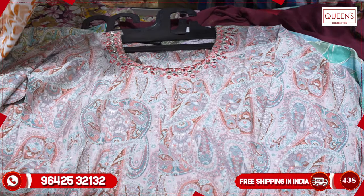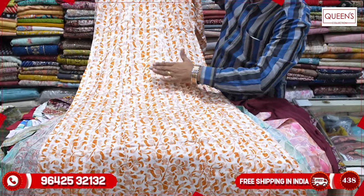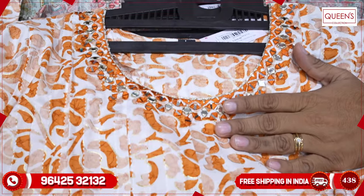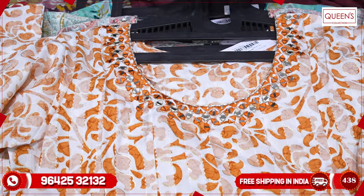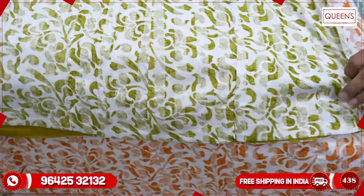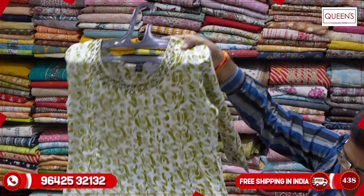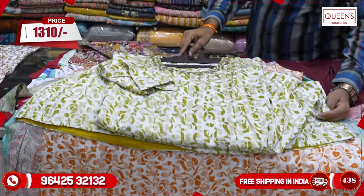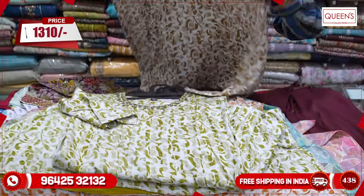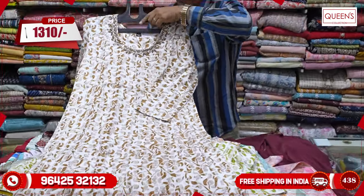This is also a very nice concept with heavy quality capsule fabric. The color is very vibrant, and the neck pattern has a nice embroidery pattern. There is also an original mirror work. Three colors are available here including a very bright orange. It looks very amazing — the fabric is also very comfortable. It is also a super collection, with three colors available.